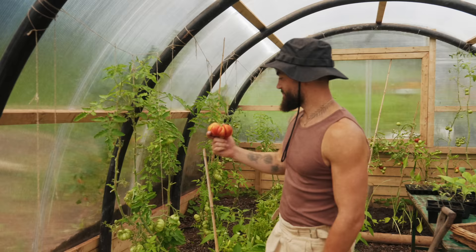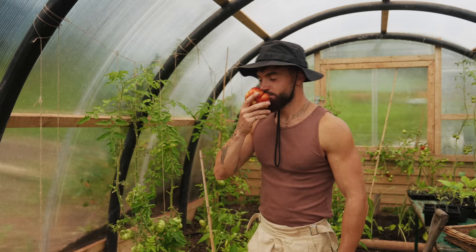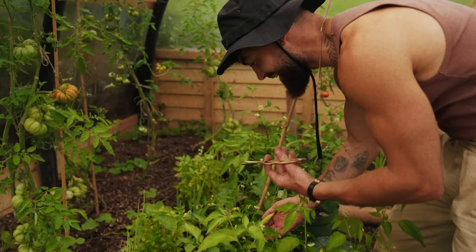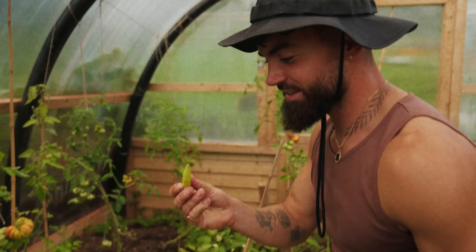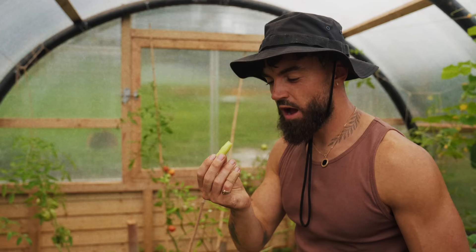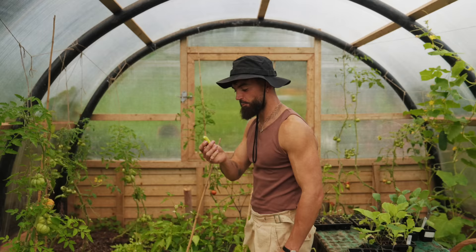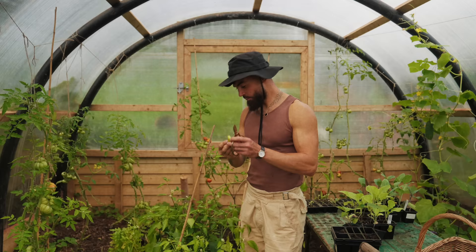Absolutely delicious. Peppers are doing good. I tried this variety — I'm going to try it on camera for you now. I don't know what it is either; I was really bad at labelling this year. I'm going to do something quite daring and just take a bite — it's not ripe obviously. It tastes good. Little kick at the end. That's really tasty though; these need to ripen up a little bit more.